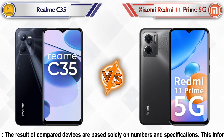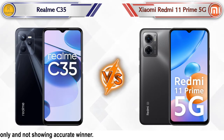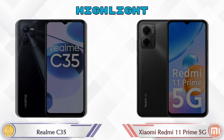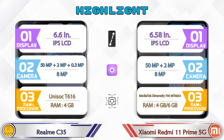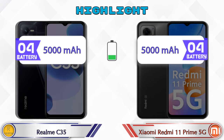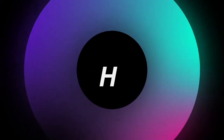Hey friends, let's compare Realme C35 versus Xiaomi Redmi 11 Prime 5G in full detail. We also give details about other important competitor phones at the same price segment at the end. First we are going to talk about the highlights of the phones, then we go into deep comparison.